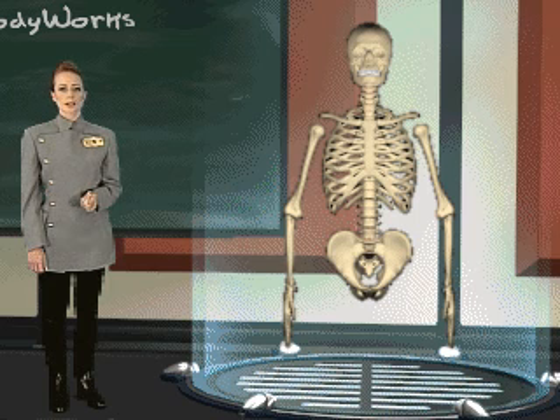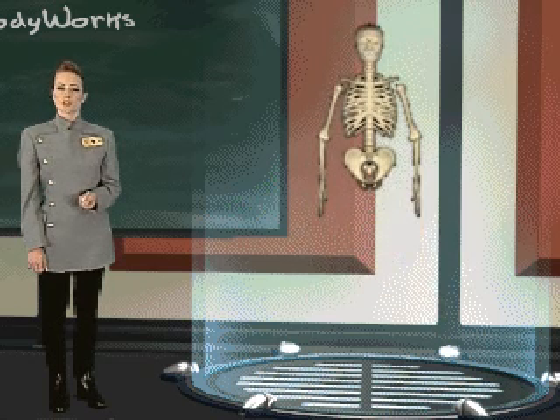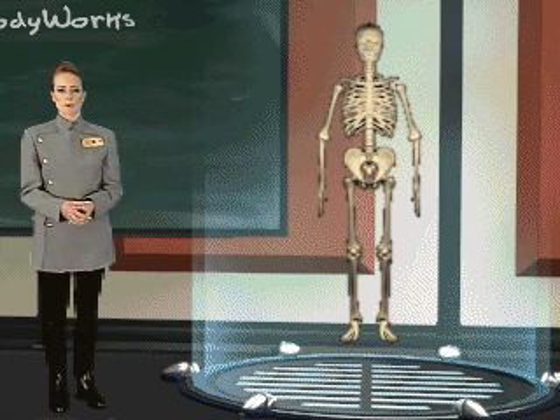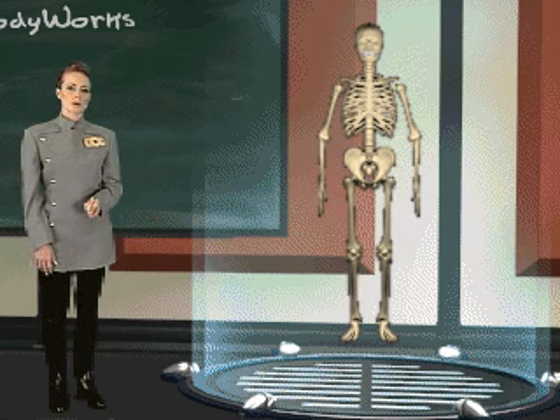The pelvis is the bony structure at the base of your spine. It connects your legs to the rest of the skeleton. Your leg bones are your body's supports — they are much larger and stronger than your arm bones. Your thigh bone, or femur, is the largest bone in your body.